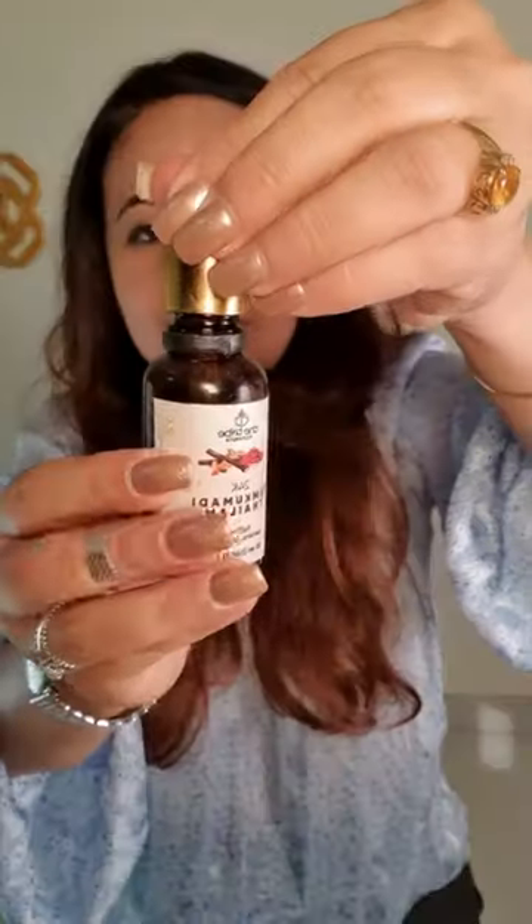They do this by controlling free radicals. Free radicals not only age us but also create a lot of inflammation. And when there's a lot of inflammation, we tend to get a lot of pigmentation.